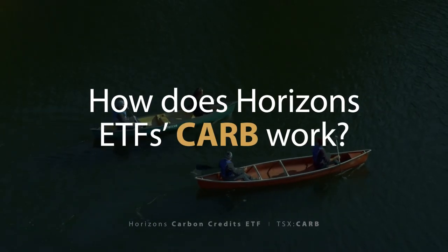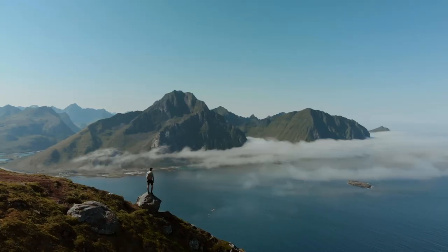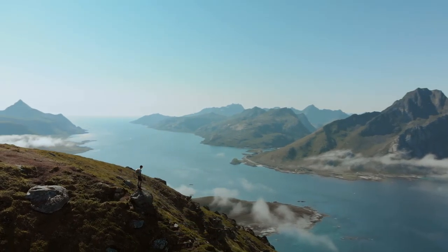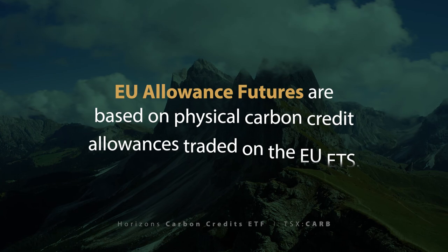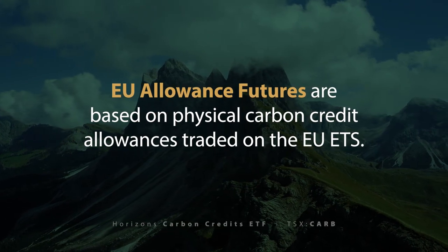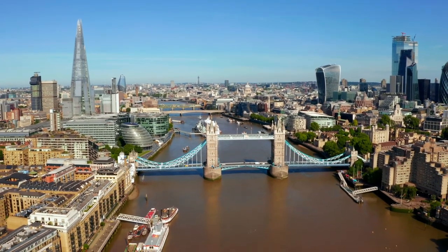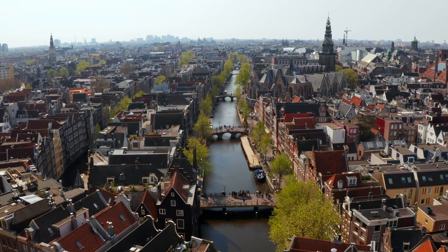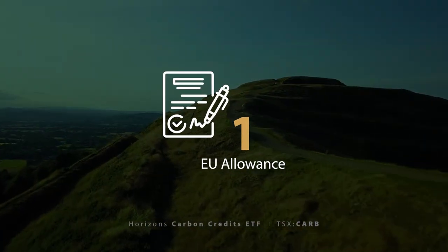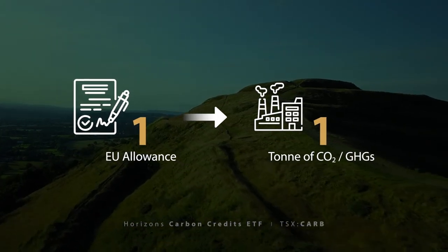How can an ETF like CARB offer exposure to carbon credits? CARB's underlying index will primarily track the performance of the European Union Carbon Credit Allowance Futures, or EUA Futures, which is based on physical European Union allowances traded on the EU ETS. That means CARB will offer exposure to carbon credits that EU ETS participants are looking to purchase to offset their emissions through the use of futures contracts. Each EUA permits the holder to emit one ton of carbon dioxide, or the equivalent amount of other greenhouse gases.